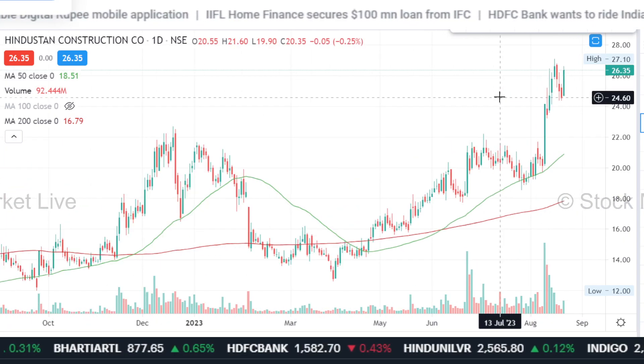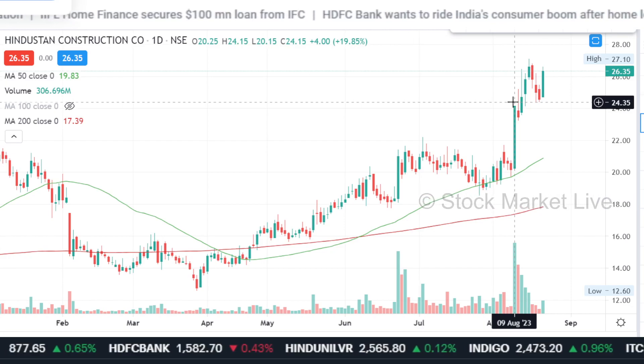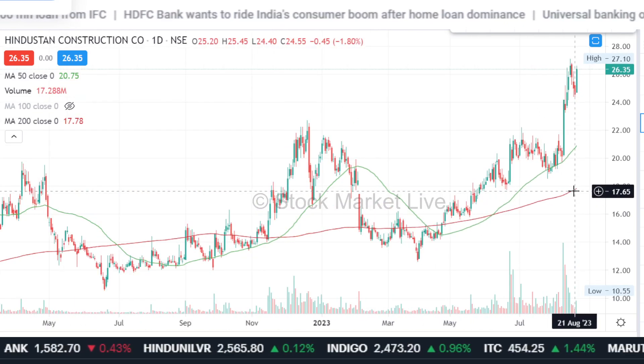If you want to take a dip here, then you can also enter it. It's on the move now. Twenty-seven and twenty-eight are the two target levels you can buy for. Around twenty-five, or just below, you can place a stop-loss.